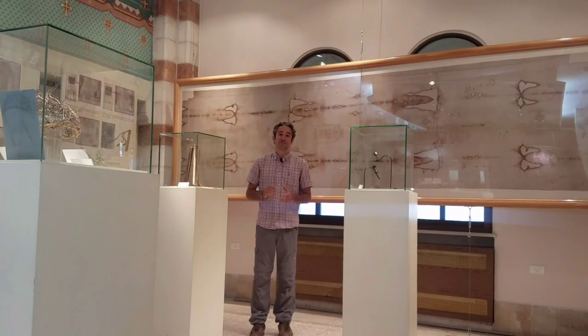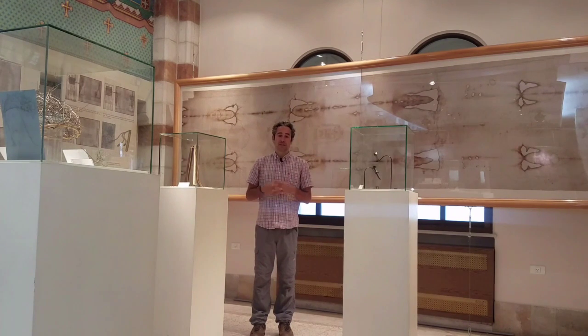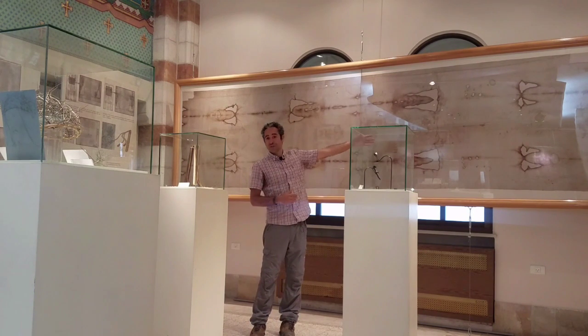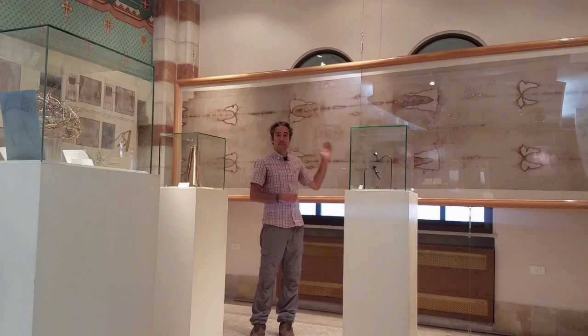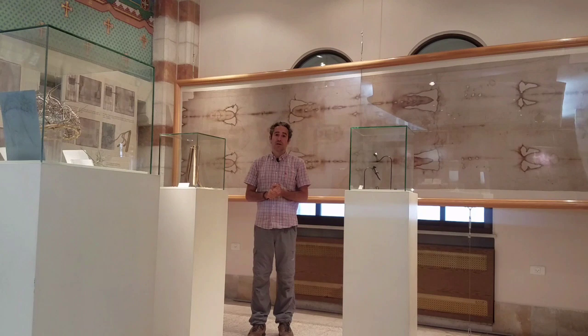We're here at the Shroud of Turin exhibit in Jerusalem, and after watching this exhibit it's something I really wanted to share with you. This is not the original Shroud of Turin, this is an example of it. We have the crown of thorns, the nails, and the whips. This exhibit is at the Notre Dame church close to the New Gate.